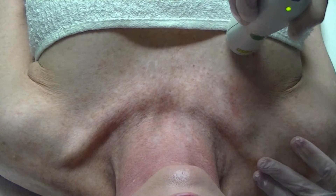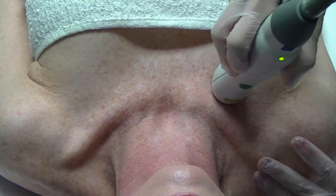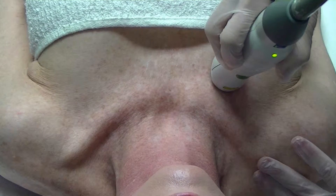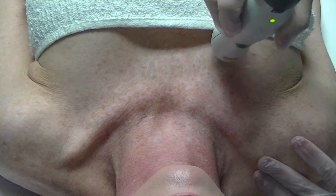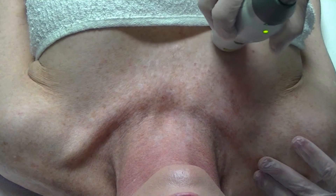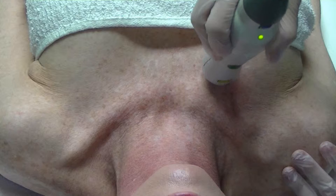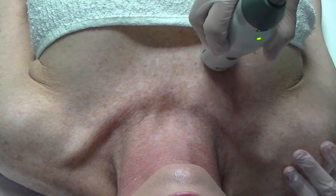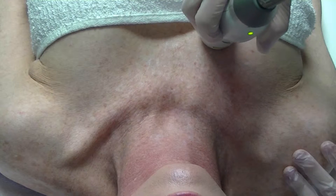I am using my 15mm handpiece, which is a pretty big handpiece for this treatment. The way you do this treatment is you overlap 50% side to side and 25% to 20% up and down between rows. We're going to do a couple of passes on her skin and we're going to start seeing her skin get a little bit pink, and that is okay.